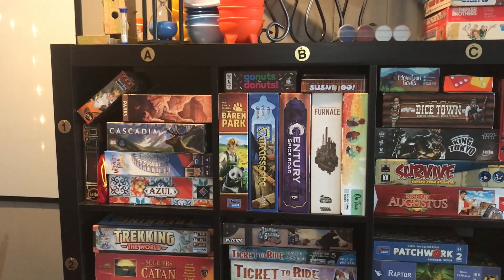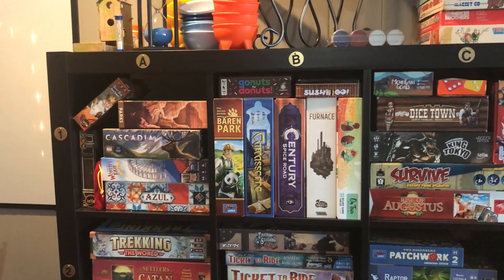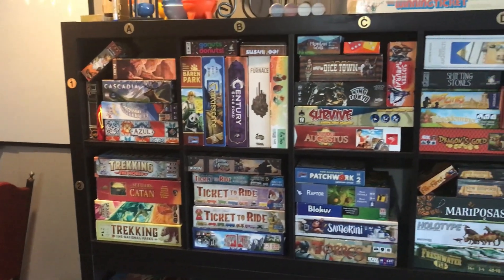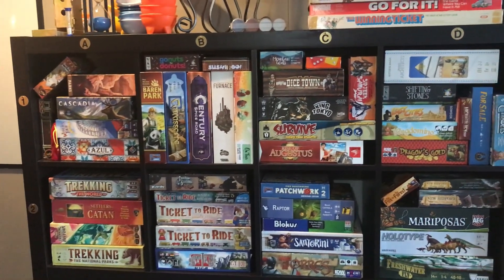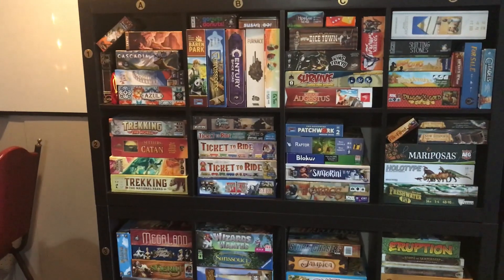One of the things you'll notice when you come into Sidetracks is that all of our board games are organized into columns and rows. The columns are labeled with letters and the rows are labeled with numbers. That way if you're looking for a particular game we can direct you to the right shelf and help you find what you're looking for.